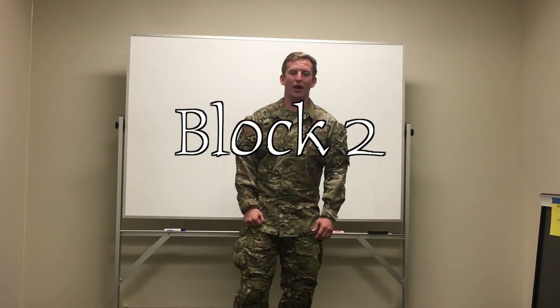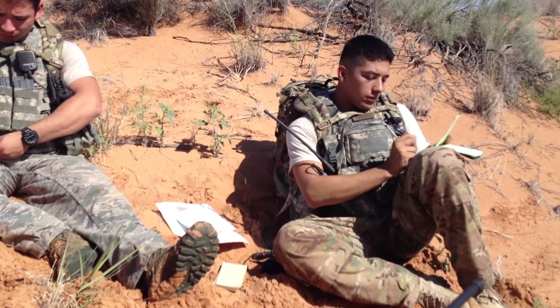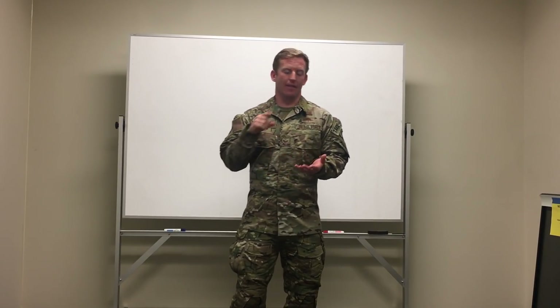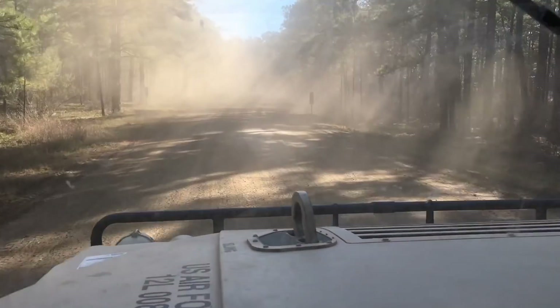Block two of the TACP schoolhouse is five weeks long. In this block, you're going to learn the basics of map reading and navigation. Some of the things you're going to learn are map reading, basic map skills, plotting grid coordinates, tactical map symbols, using military GPS also known as the dagger. You're also going to be doing land navigation, vehicle navigation, and you're even going to be getting an intro into combatives in this block.